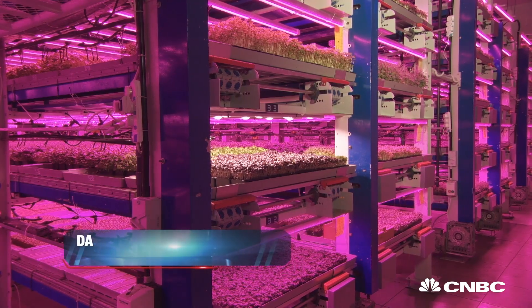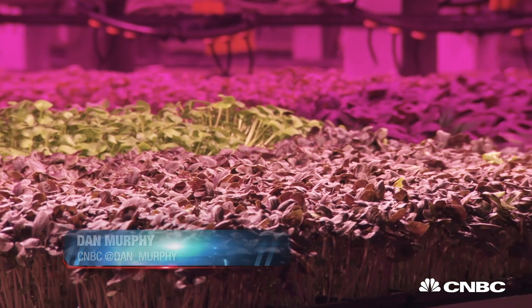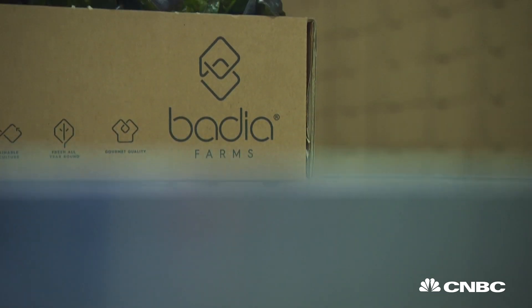This farm grows almost 20 varieties of leafy greens and herbs which are sold to local businesses, reducing the carbon footprint of the food on diners' plates in the UAE.